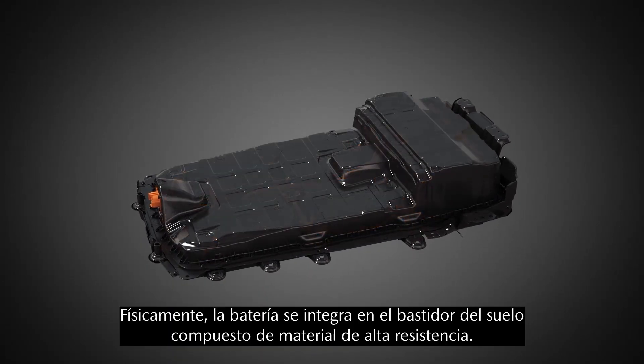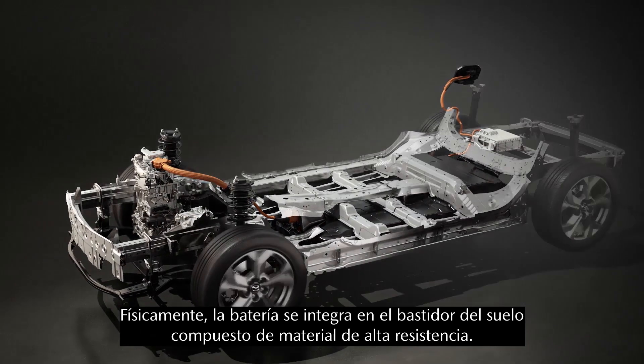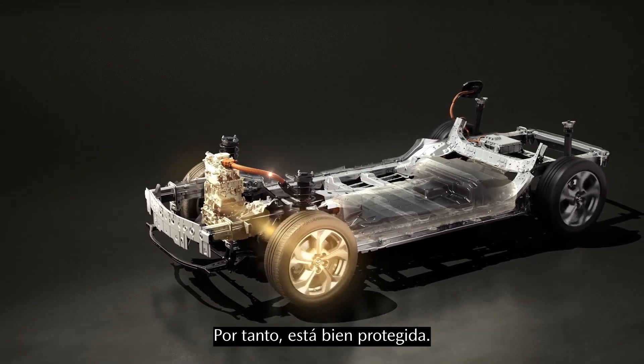Physically, our battery pack is well integrated into the floor frame consisting of high strength material, and by this it is well protected.